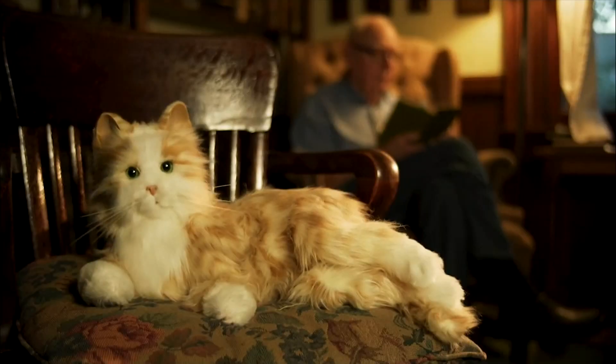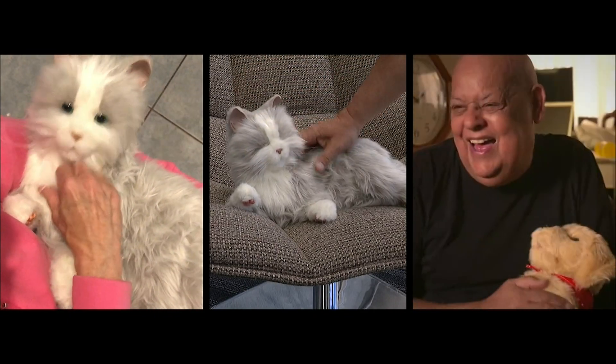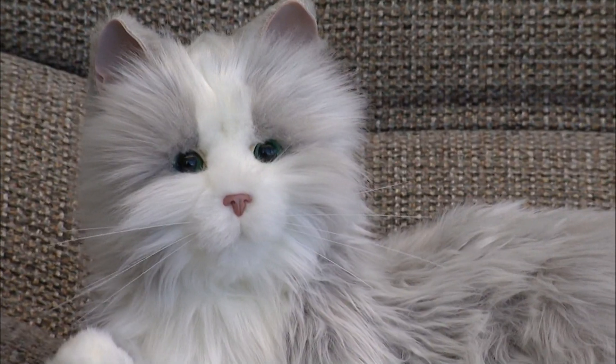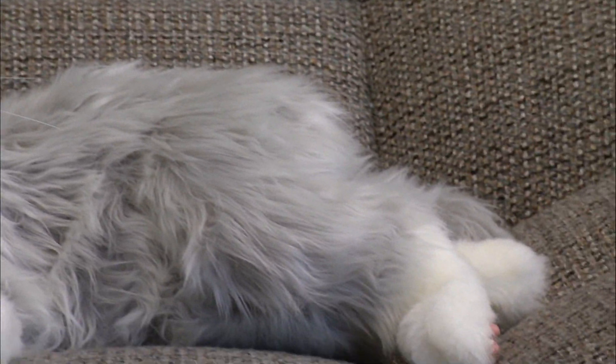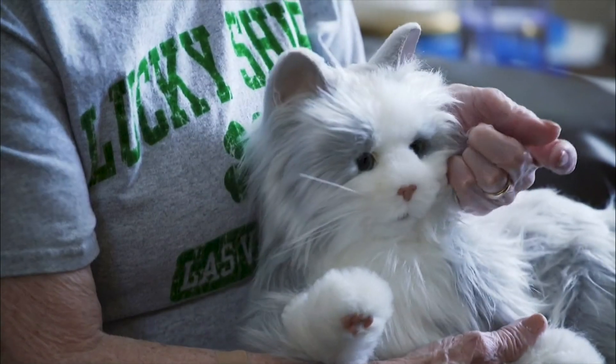Their pets, a dog or a cat, are covered in fur and sensors that respond to touch, sound, even light in the room. Inside, a variety of motors replicate body and facial movements. There's even a realistic purring sound that you can feel.